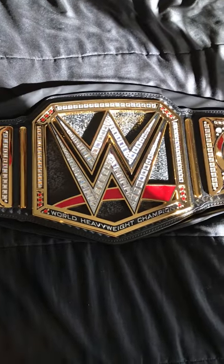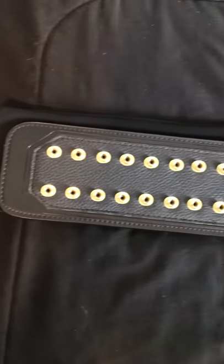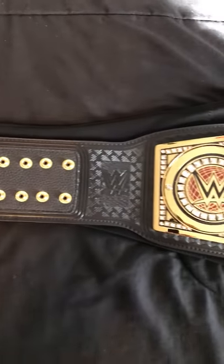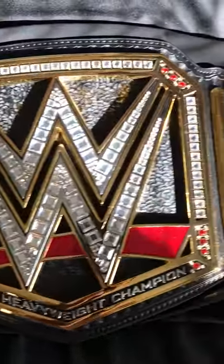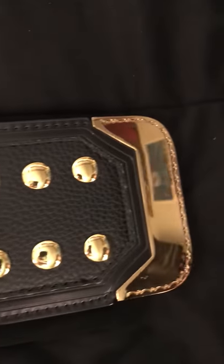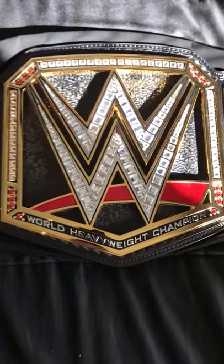Quick video here — here's my WWE World Heavyweight Championship belt, just got it from WWEShop.com for the Survivor Series Special, there's 20% off. It's pretty nice. I've seen a lot of videos on these already so I won't get too far into it, but anybody that's thinking about getting this belt, it looks amazing.